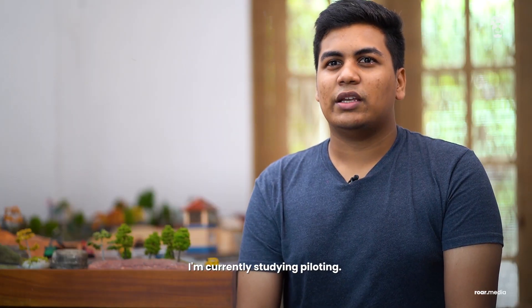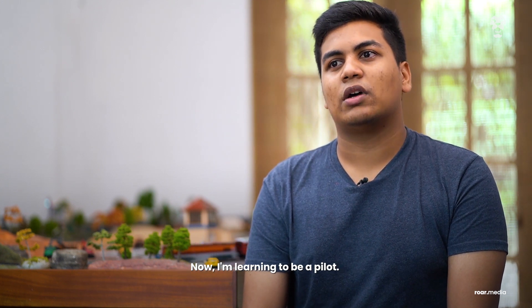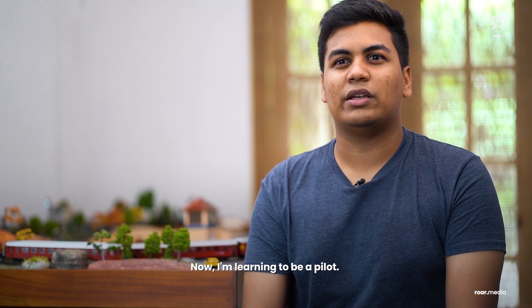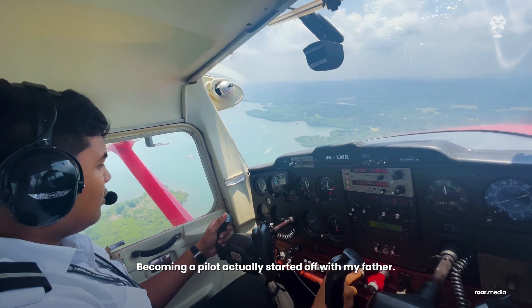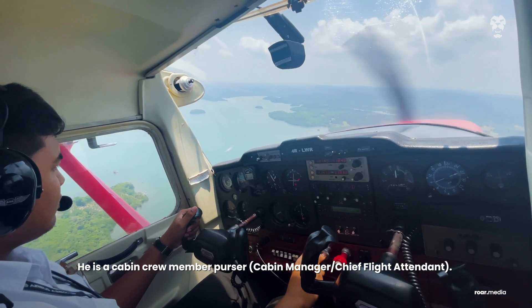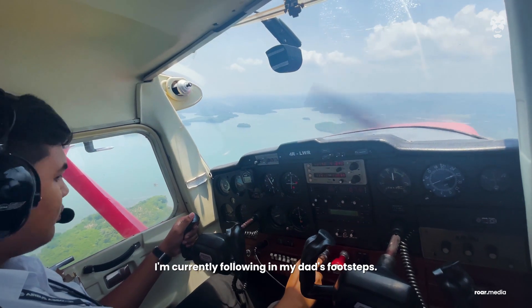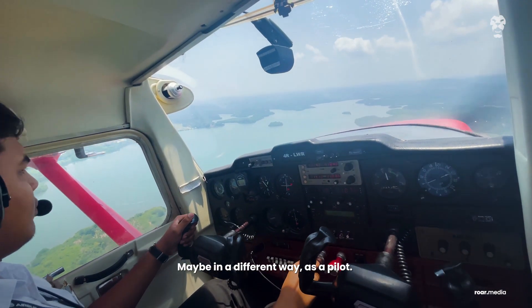I'm currently studying piloting — I've completed my O levels and A levels and now I'm learning to be a pilot. Becoming a pilot actually started with my father, who is in the cabin crew. So I'm following up my dad's footsteps, but in a different way, as a pilot.